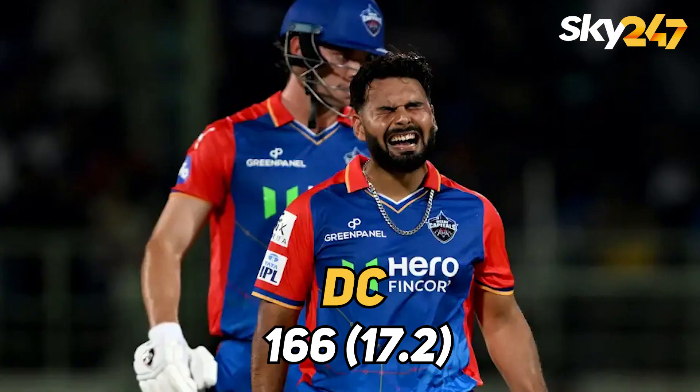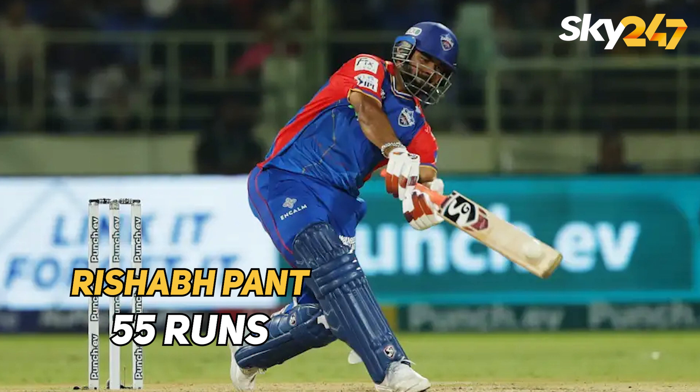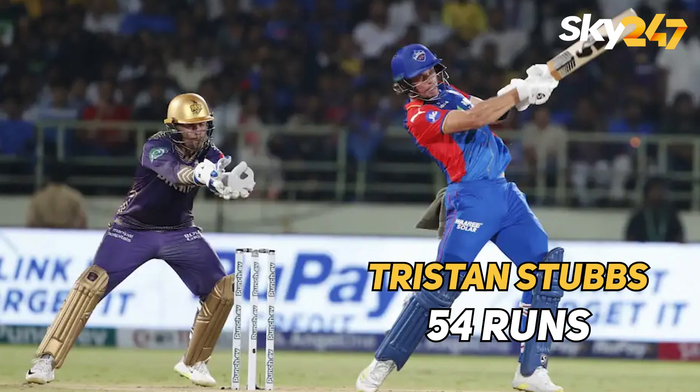In the second innings, Delhi Capitals scored 166 after losing all the wickets in 17.2 overs and they lost the match. For Delhi, Rishabh Pant scored the highest 55 runs and Tristan Stubbs scored 54 runs.